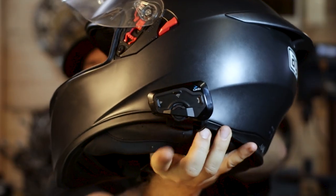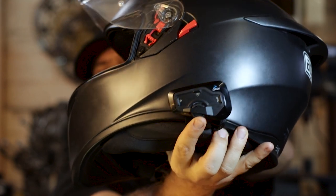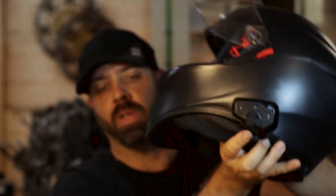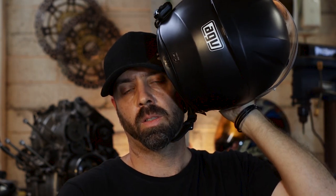Is it worth paying $300 for that? I think so. What this means is you don't have to take your hands off your controls to make adjustments. You have that scroll wheel which allows you to adjust the volume up and down, and click it upwards to turn the music on and off. Hey Cardo, music on. Hey Cardo, volume up.